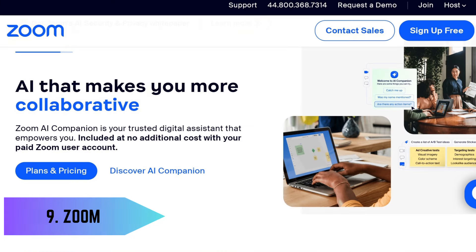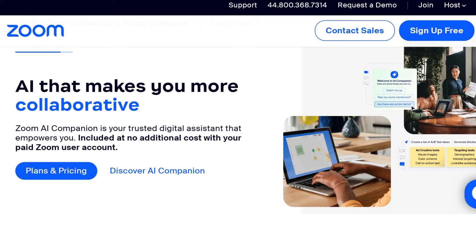9. Video Conferencing – Zoom. Zoom is a widely used video conferencing platform offering high-quality video and audio for meetings, webinars, and online collaborations. Its user-friendly interface and versatile features make it a go-to choice for remote communication.